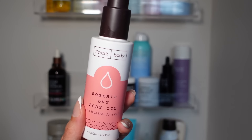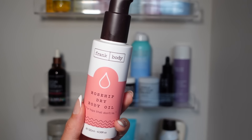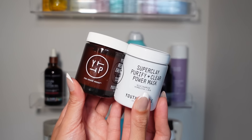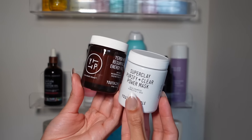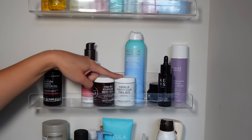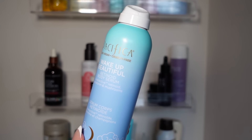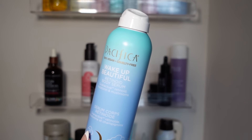The Rose Hip Dry Body Oil from Frank Body is great — it's lightweight, not greasy at all, very fast absorbing, and smells just like roses. Keeping that. I also have more Youth to the People masks that I love — keeping those. If you ever want to splurge on skincare at Sephora, this is a really nice brand. The Super Clay is a repurchase — great for detoxing your skin. The Wake Up Beautiful Retinoid Body Serum from Pacifica I didn't really love; it felt sticky and wasn't fast absorbing, so that's a no-go.